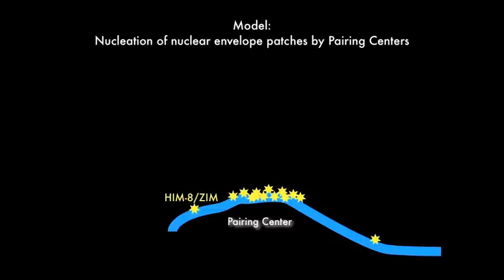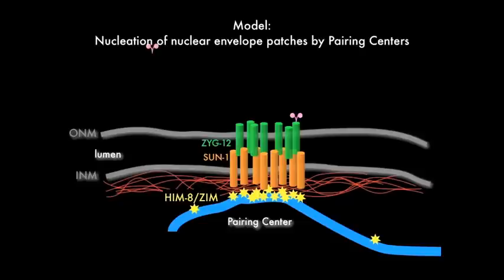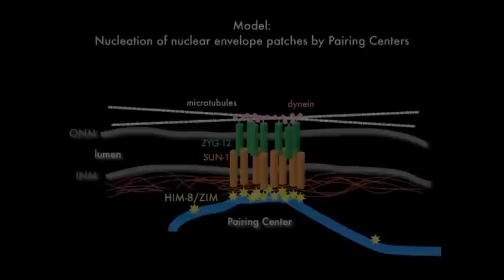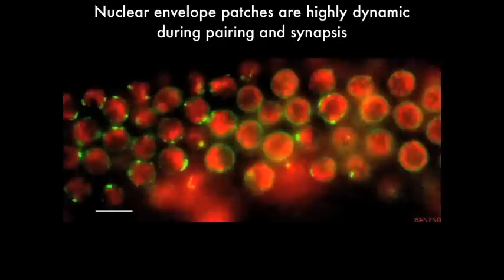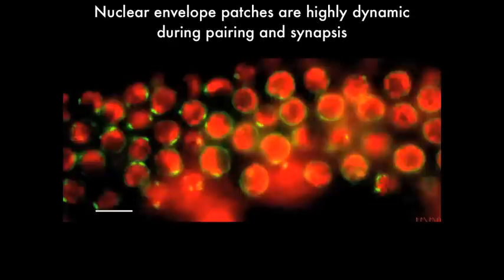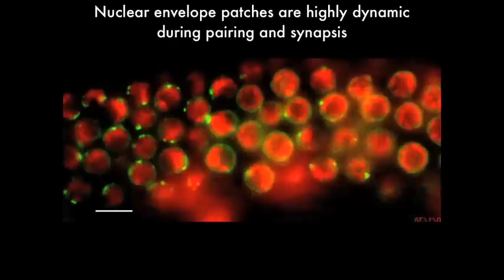Previous work on ZYG12 gave us some hints as to other proteins that might be associated with these pairing center attachment sites. We found that the sites where pairing centers contact the nuclear envelope are also enriched in an inner nuclear envelope protein called SUN1. SUN1 is known to directly interact with ZYG12 and to be required to anchor ZYG12 in the outer nuclear envelope. Through this bridge of SUN1 and ZYG12, chromosomes interact with the microtubule cytoskeleton and the dynein motor protein, and this enables cytoskeletal forces to act on chromosomes through the intact nuclear envelope and to move them around during early meiosis. We can see this directly by live imaging of a worm expressing ZYG12-GFP and mCherry histone, which marks the chromosomes. During the stages of active pairing and synapsis, here on the left, these nuclear envelope patches are very prominent and moving very actively. Then as chromosomes complete synapsis towards the right of this image, the nuclear envelope patches dissipate, the proteins spread throughout the nuclear envelope, and the motion slows down dramatically.